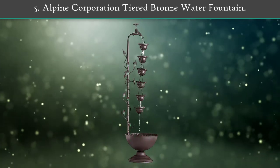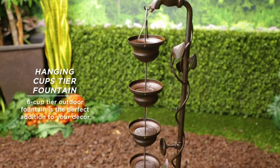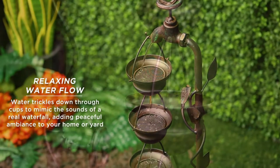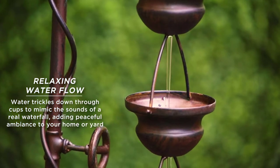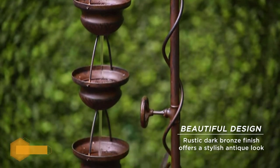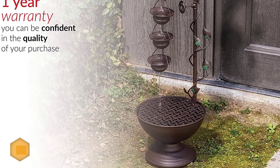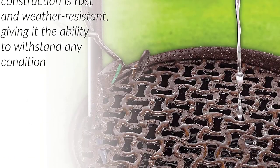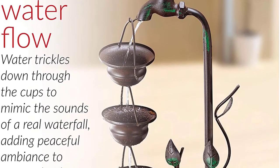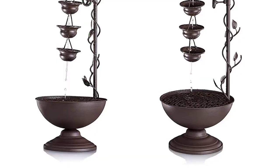Number 5: Alpine Corporation Tiered Bronze Water Fountain. With its 100% iron construction, whimsical design, and bronzed finish, this fountain has an industrial and rustic look. Made by Alpine Corporation, this fountain features a six-tier design with six small hanging cups that trickle water down from a faux faucet. A decorative climbing vine accent adds a playful element to this simple freestanding fountain — a quaint pick for a garden or porch.